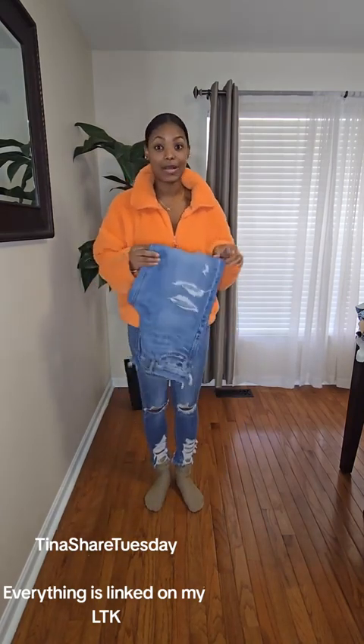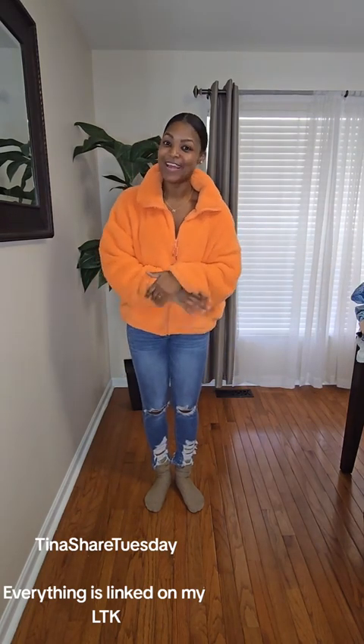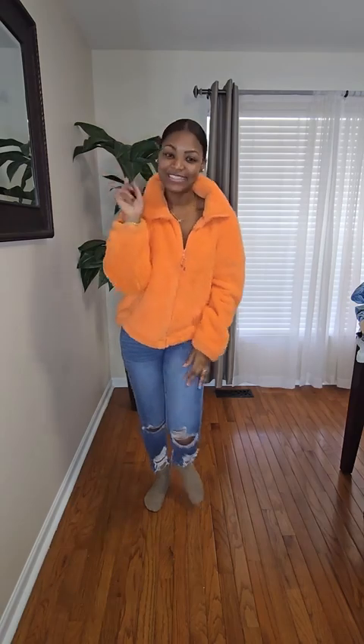That is the end of my little haul from American Eagle. Let me know if you guys want me to try these things on and show you what they look like. Peace!